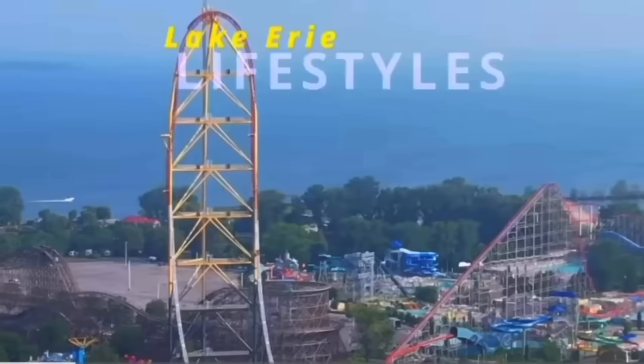Welcome to another Top Thrill Dragster construction update. I am going to try and build a working model of this new version of the roller coaster without knowing what the roller coaster even is or what it does. So wish me luck.